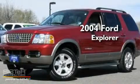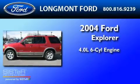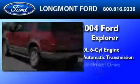This is a 2004 Ford Explorer. It features a 4.0-liter 6-cylinder engine, a 5-speed automatic transmission, and 4-wheel drive.